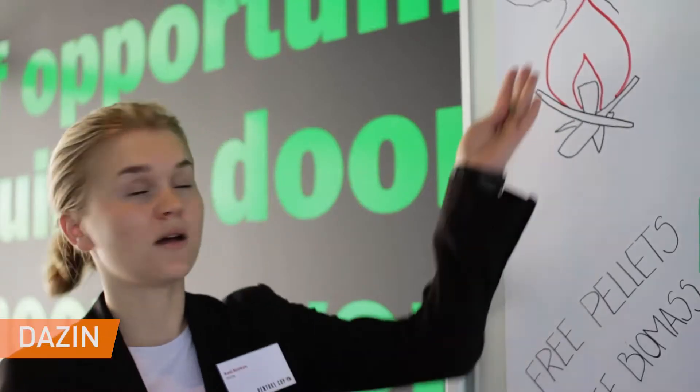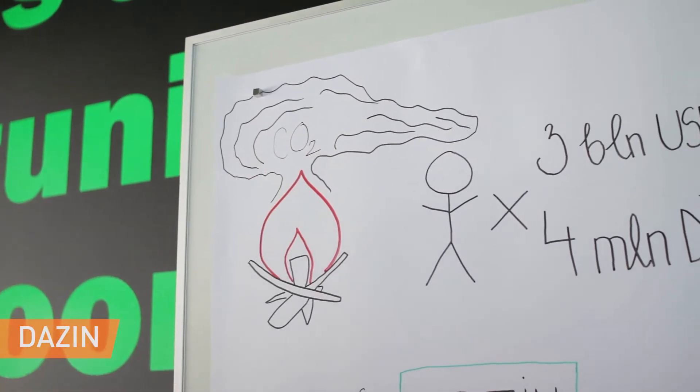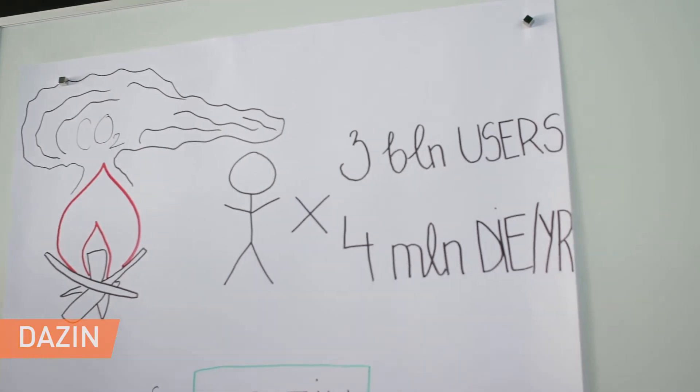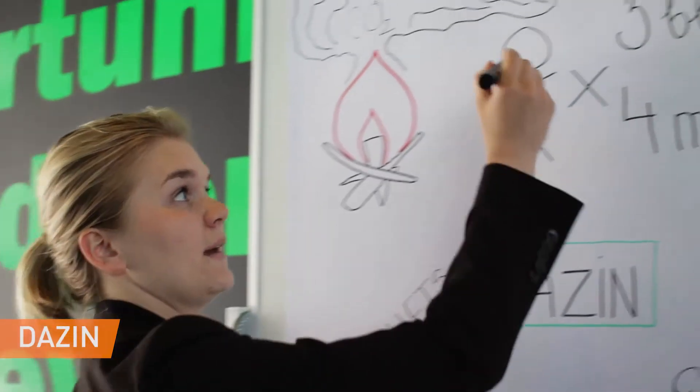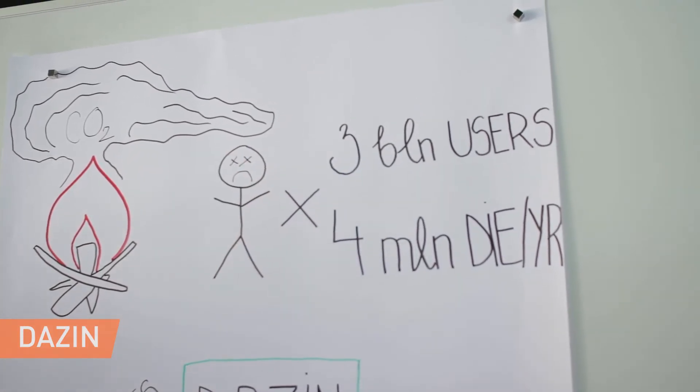Three billion people in the developing countries still use traditional fuels like firewood, charcoal, crop residues and animal dung, the way it has been practiced since humans discovered fire. However, smoke from these traditional open fires accounts for four million deaths annually in the world, impacting mostly women and children.